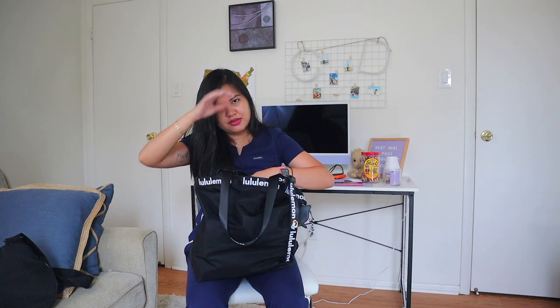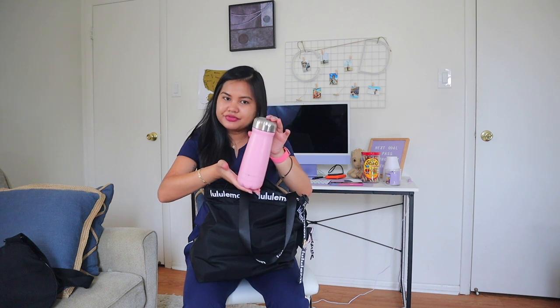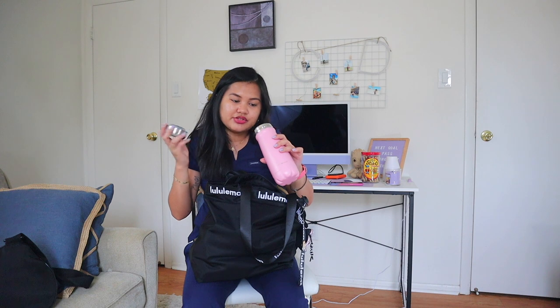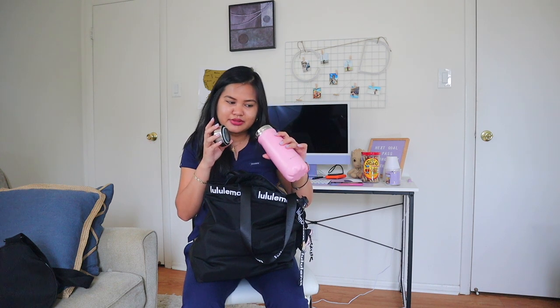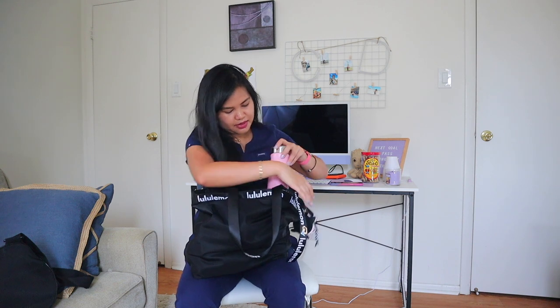Now let's go to the main compartment. First is my water bottle — I use the Peach Bands brand. I use it for both the gym and work because I can put everything in it and it stays cold for hours. I love it. It fits in my bag perfectly.